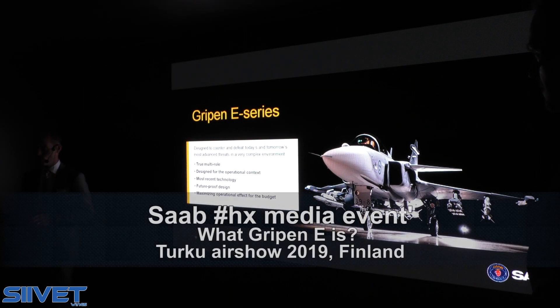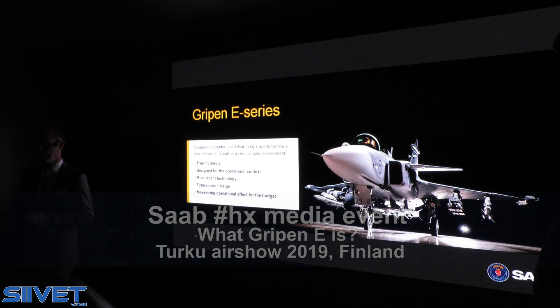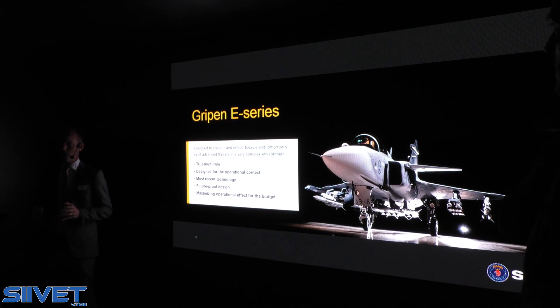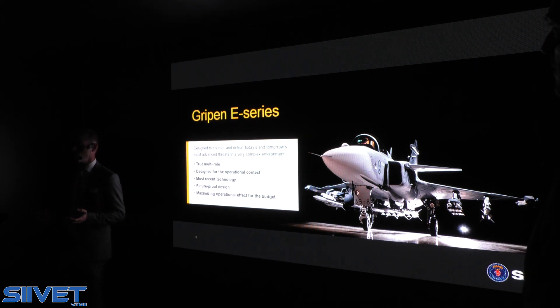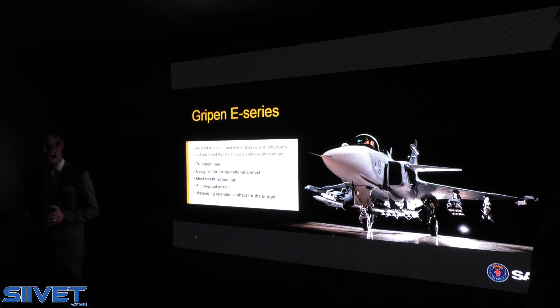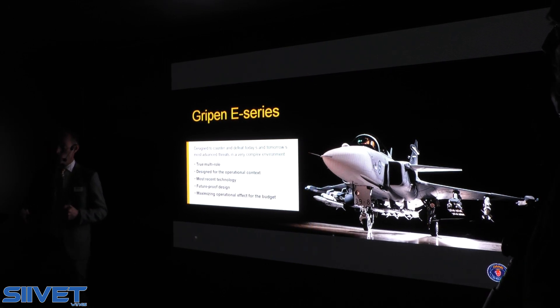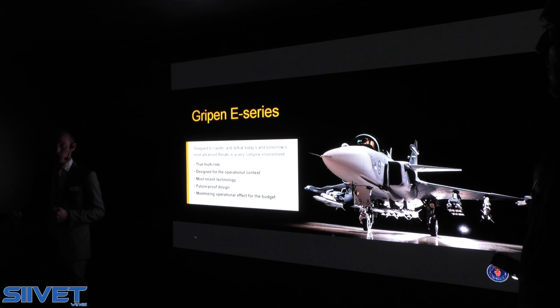What we're offering is the latest version of GRIPEN, the GRIPEN E-Series. It is designed to counter the most advanced threats and threat situations that we see around us. It is designed from the starting point as a true multi-role aircraft. Many claim they are multi-role, but GRIPEN was designed from the starting point for an Air Force to be able to use one single platform type for the broad variety of different tasks an Air Force has.